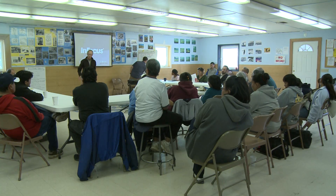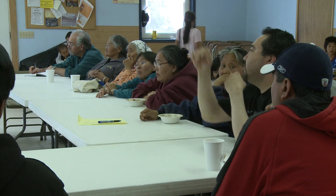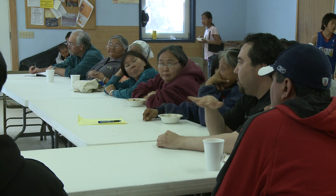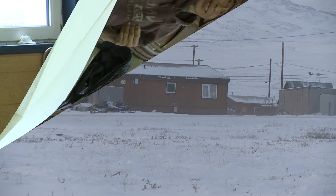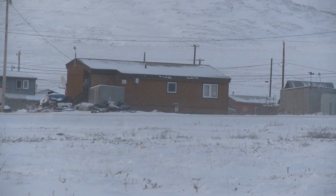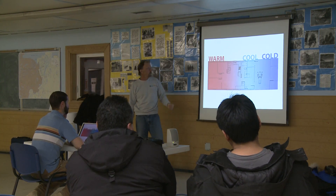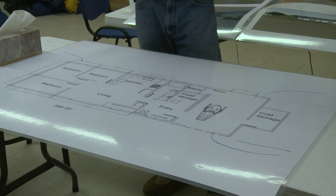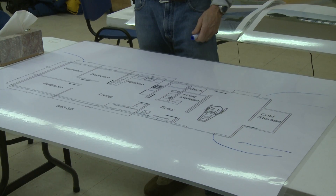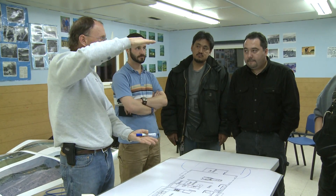The team met with the community over a period of three days. Residents spoke to the problems of their current homes and gave suggestions about what the new housing should look like. In November, the CCHRC team returned to Anaktuvuk Pass with a floor plan for the new home — combining traditional Alaska housing design with modern technology and architectural techniques while incorporating the thoughts and ideas of the village.